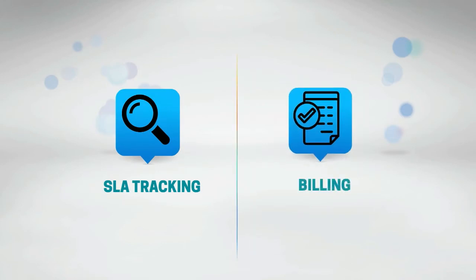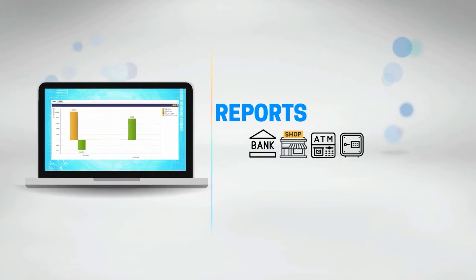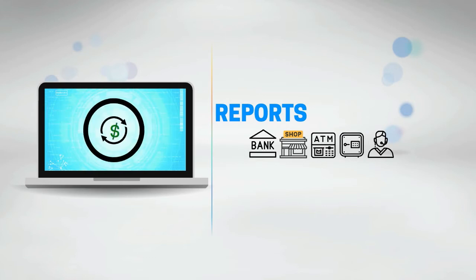All services performed are subject to billing based on the agreements and prices defined in our contract module. For all cash-in-transit operations, reports show you and your clients where cash is located and where it will move to. CWC reports the full package lifecycle.